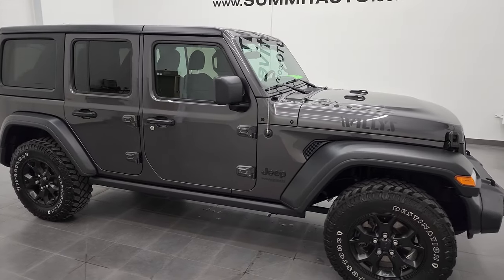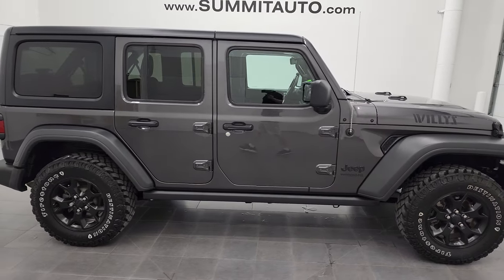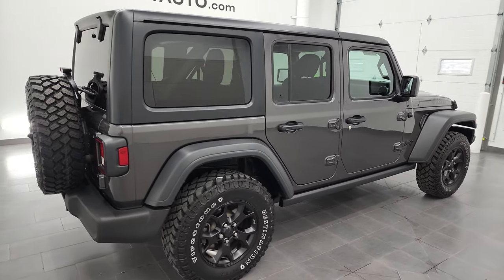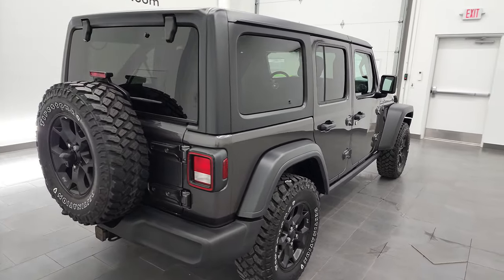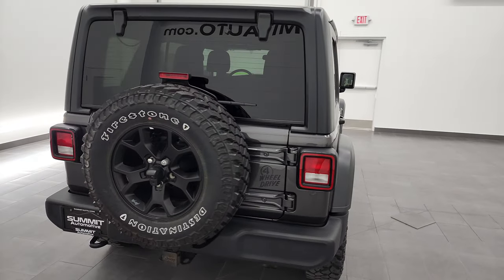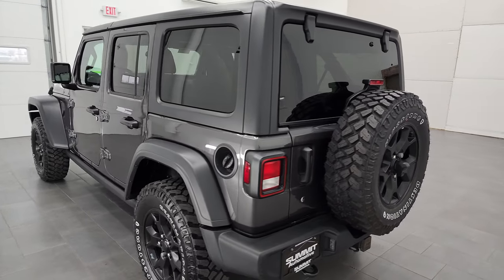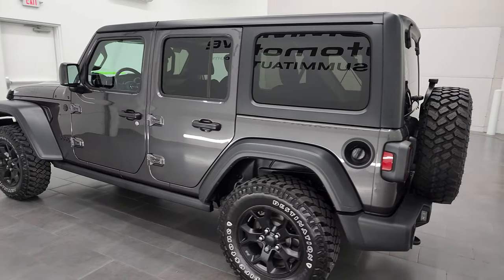Hey, this is Brett, and this 2020 Jeep Wrangler Unlimited Sport Willys-Wheeler is stock number 12966Z. I am here at Summit Automotive in Fond du Lac, Wisconsin — your new and used Jeep and Jeep Wrangler headquarters.